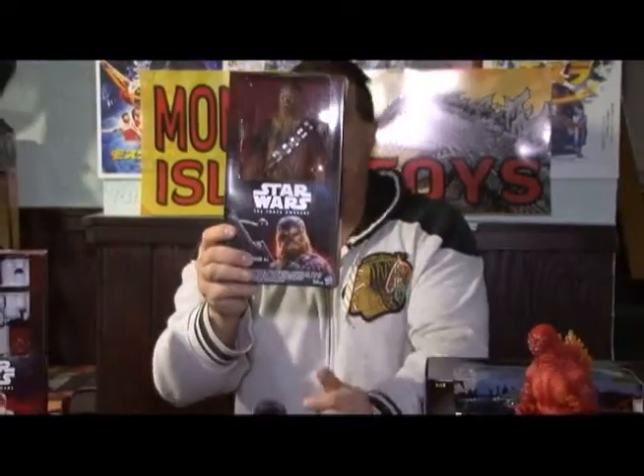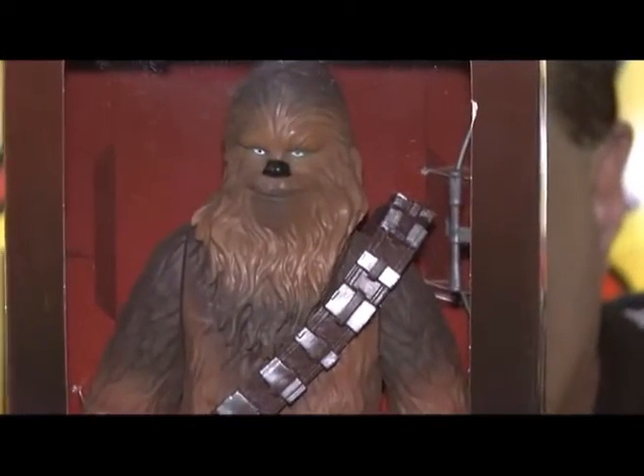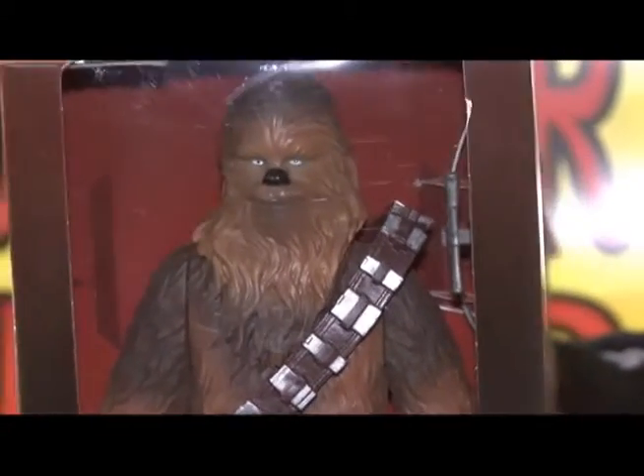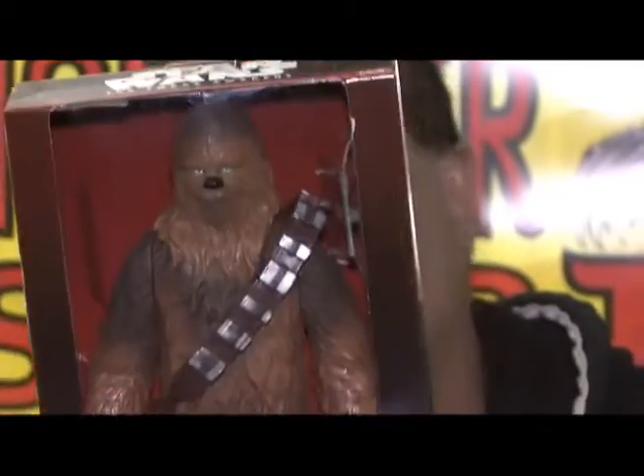And here is our favorite character, Chewbacca. Oh, look at him — he's got that stupid smile on his face. What is that bandolera he wears around his chest? I think it's probably ammo. Oh okay, that's what I would think. It looks like an ammo belt.